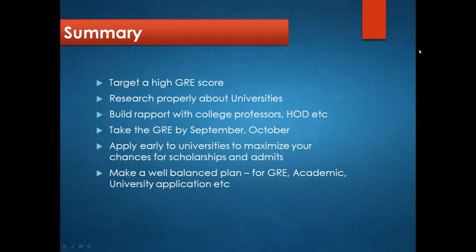To summarize: target a high GRE score and research all universities thoroughly. Build a good rapport with your professors and HoD. Start preparing now and take your GRE in August, September, or October. Most scholarship deadlines are in late November, so apply to universities as early as possible for the best chance of a scholarship. Make a well-balanced plan combining GRE, academics, and university applications. GRE is just a stepping stone — it's a mixture of everything that gets you into university.